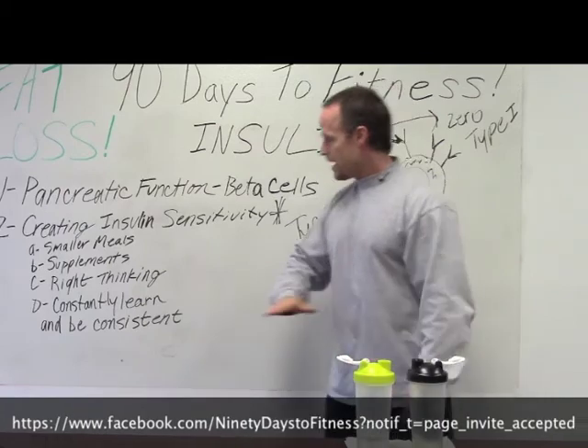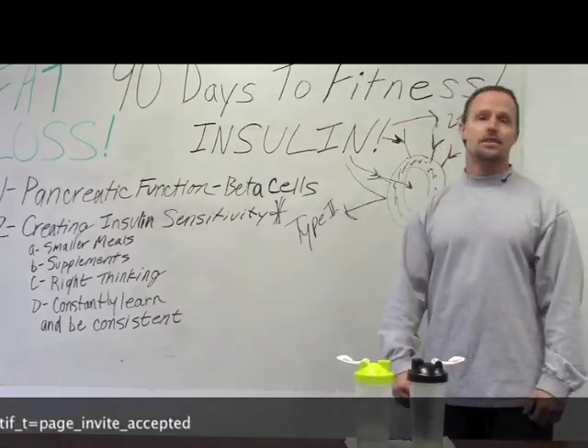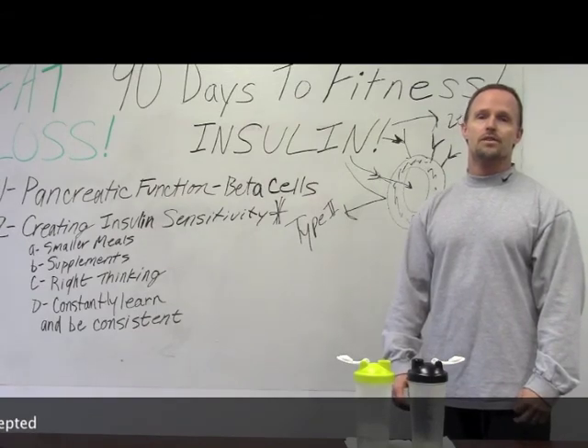Think about it constantly, learn about it, and be consistent about it. It's hard. Thank you for listening to 90 Days to Fitness — remember, there are no shortcuts.